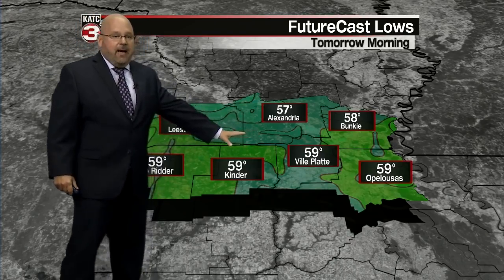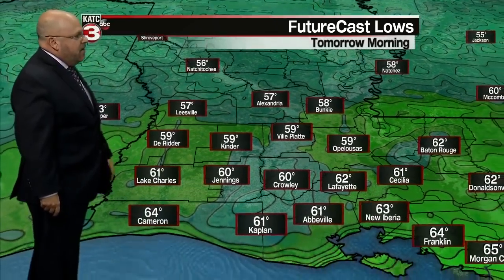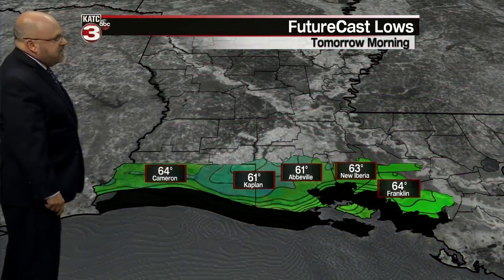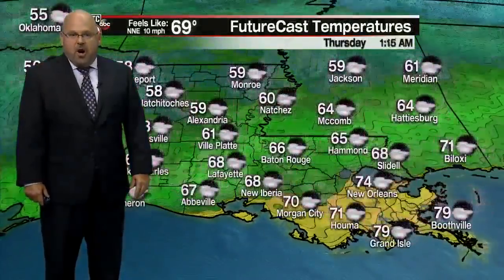Temperatures tonight dropping down into the upper 50s. Northern and western sections of Acadiana, down on the I-10 corridor, will be in the lower 60s, and pretty much lower 60s for the coastal parishes as well — mid-60s toward Franklin and Cameron as you get closer to the water and into the marsh.